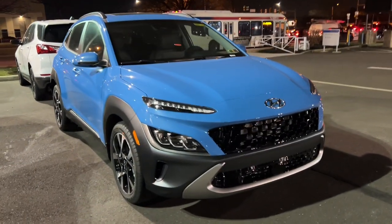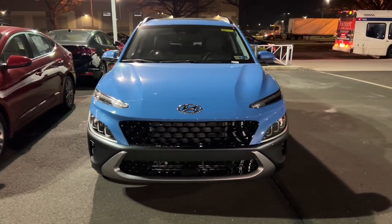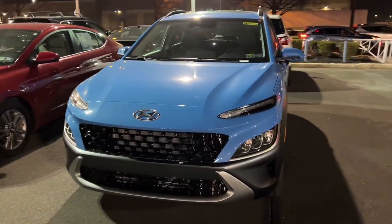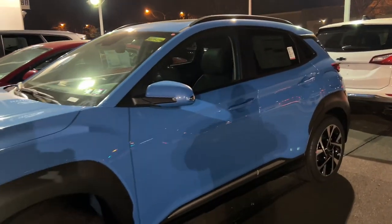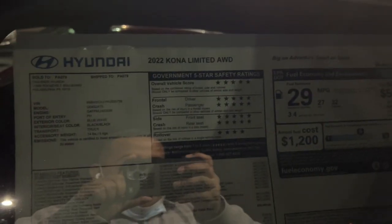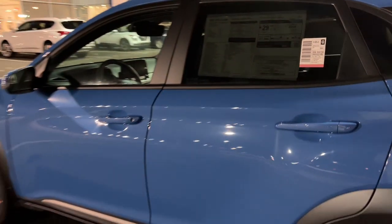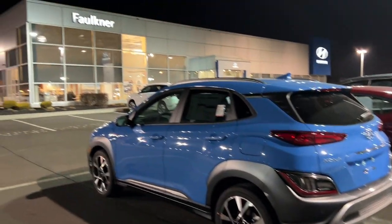One more car I want to show you — this is a 2022 Hyundai Kona Limited. This is actually my only car available on the lot, so if you need a car today, this is it. All the other cars are being reserved online, but you can message me about what I have coming in. This Kona Limited all-wheel drive is available — MSRP is $31,790.